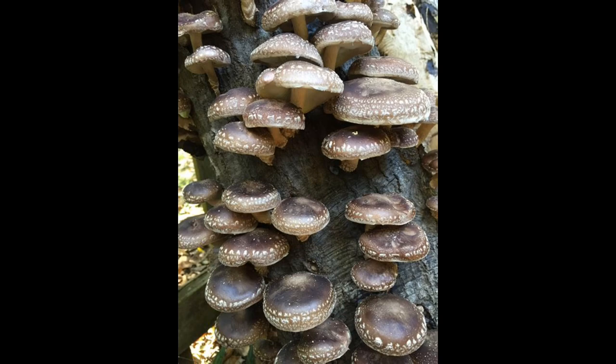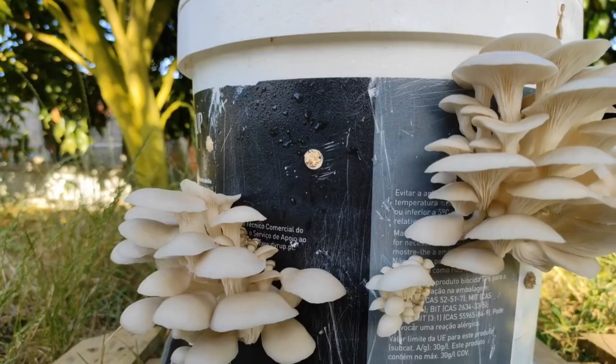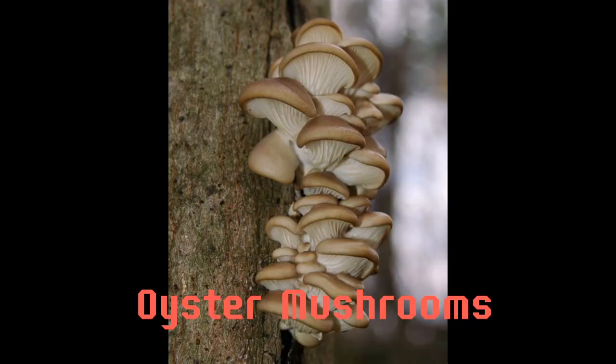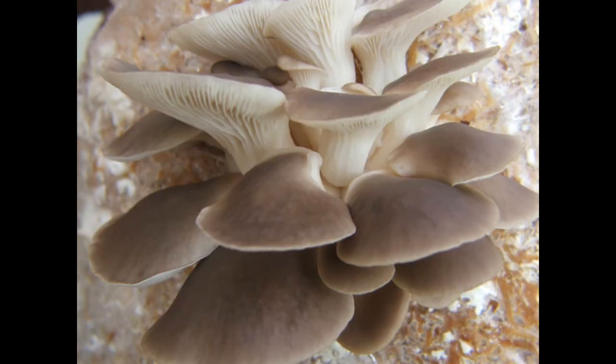Shiitake mushrooms — these have a rich, earthy flavor and are often used in Asian dishes. Oyster mushrooms — these have a delicate, slightly sweet flavor and a velvety texture.